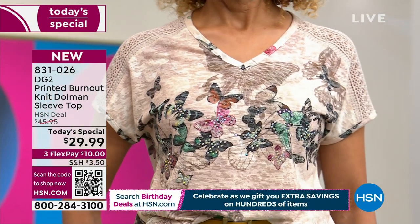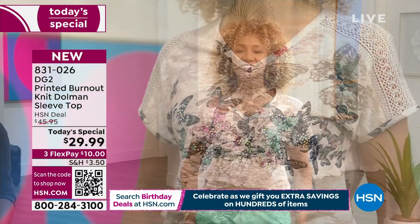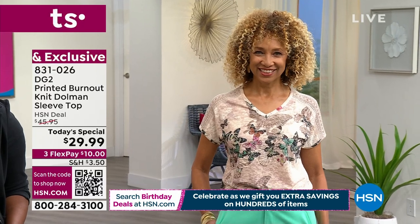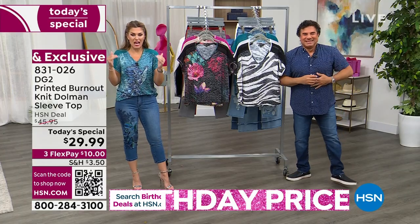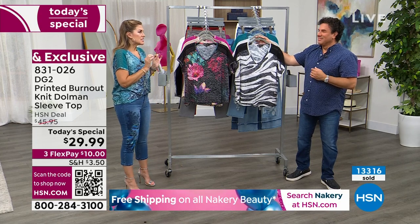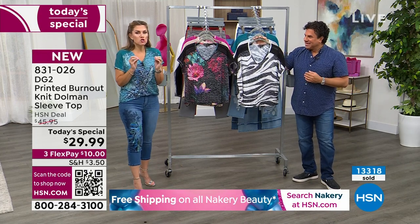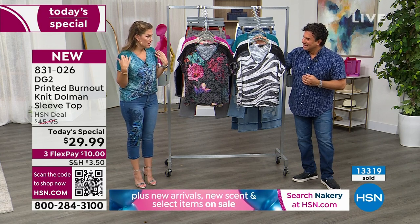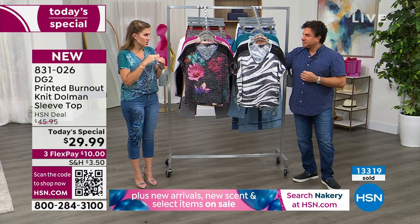If you're even thinking about getting the beige butterfly, this is the hour to do it before we start losing sizes tonight in prime time. We are halfway through the day and have sold over 13,000 of our today's specials. There are so many hidden details — this is a true moment.